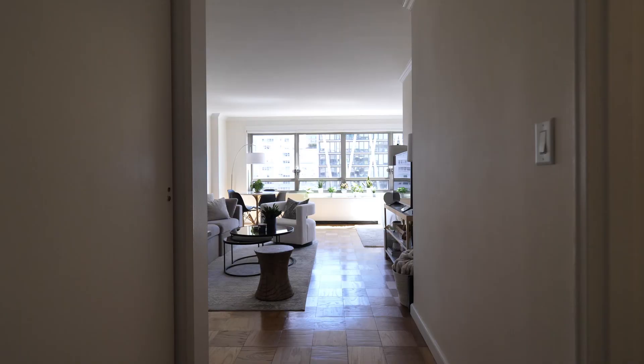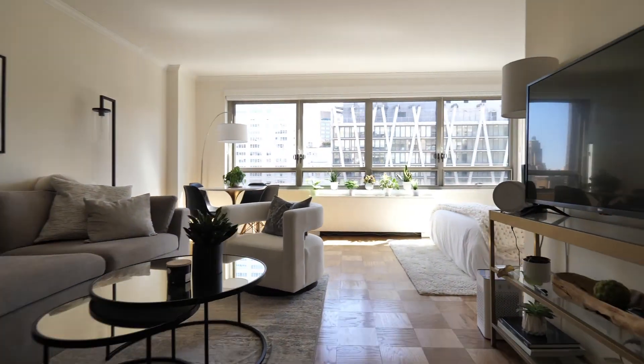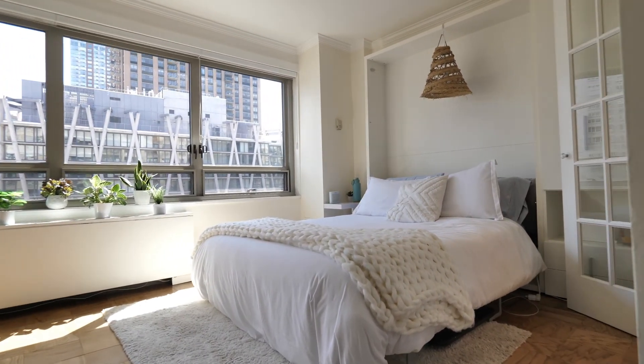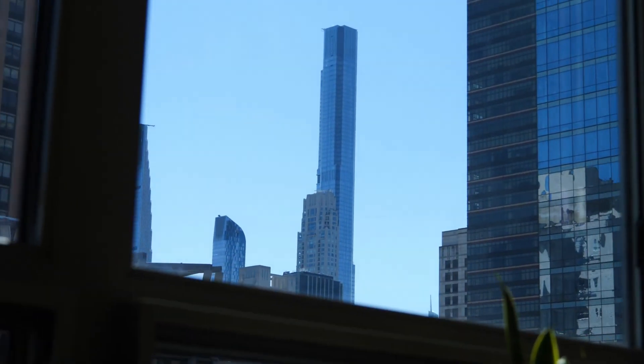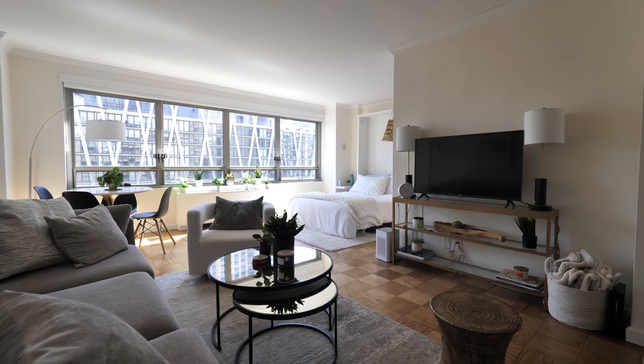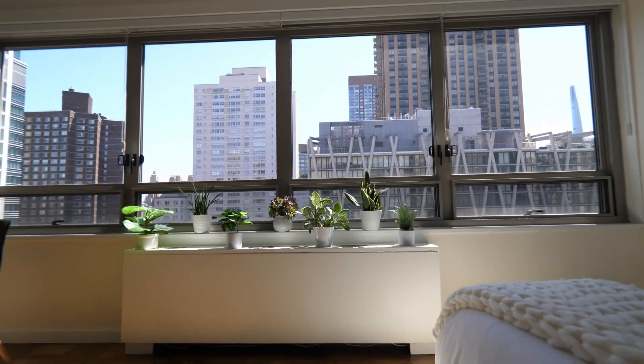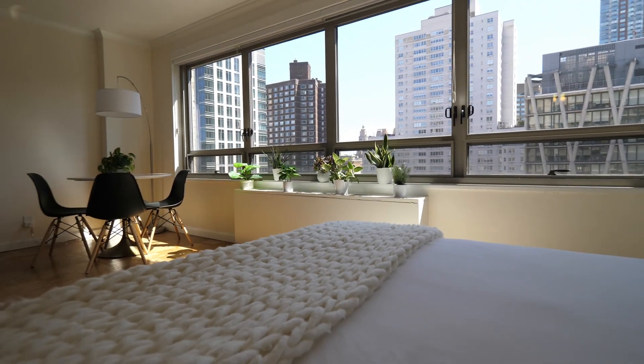Let me take you upstairs. Apartment 19C is a large alcove studio. It has windows spanning over 10 feet, giving you great eastern exposure and natural light. You'll have the Upper West Side at your fingertips.